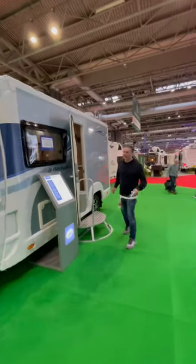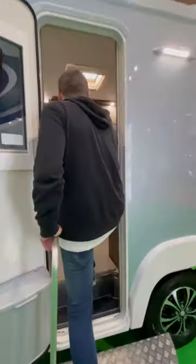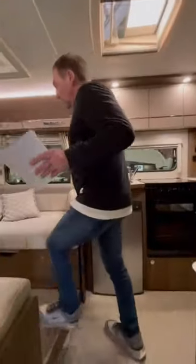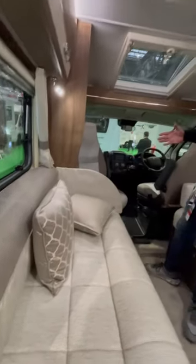The Compass Navigator 105, this is six meters, it's going to cost you round about 62k. As compact vans go, it's got quite a spacious feel about it. We've got the smaller bench seats.